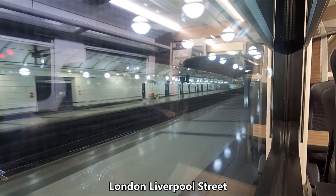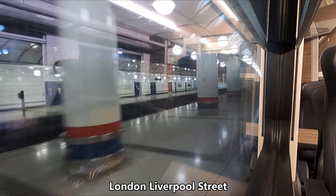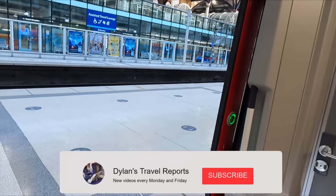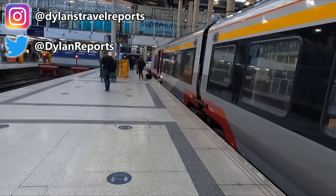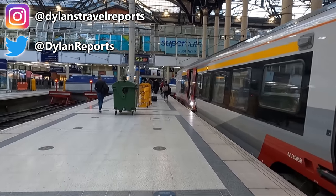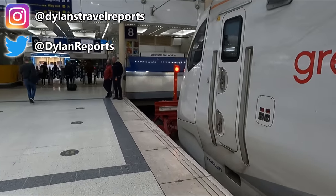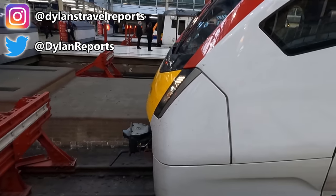We eventually pull into London Liverpool Street just over 5 minutes early. With that, I do hope you enjoyed the video. If you did, be sure to help us out by giving it a like. If you're new to the channel then be sure to subscribe and enable notifications, as I publish new trip reports every Monday and Friday. Thanks a lot for watching and I'll see you on Friday.